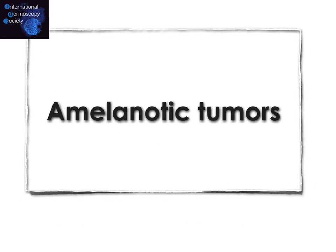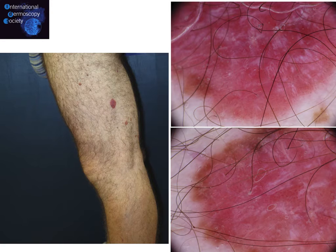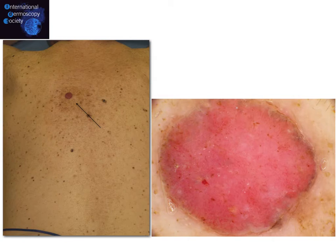The second category of nevoid melanoma is the melanotic tumors. Here one example shows a very large plaque with some remnant of pigment, dotted vessels, and crystalline structures. Another more difficult case involves very large nodules on the back of a 70-year-old man, where in dermoscopy the only clue is the presence of dotted vessels fuzzily distributed through the tumor.